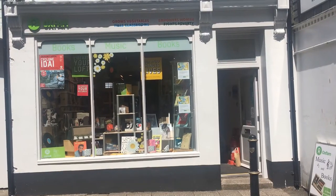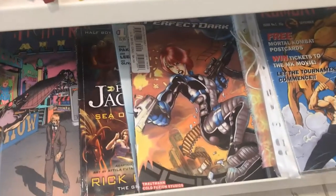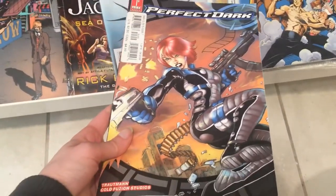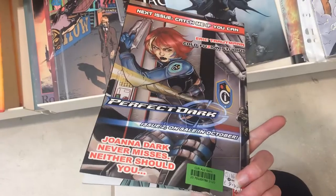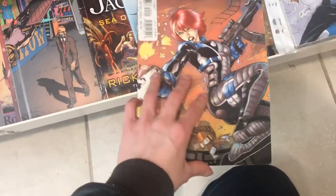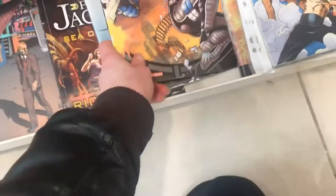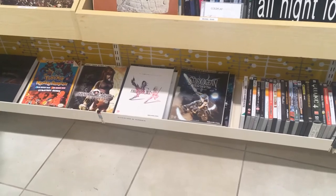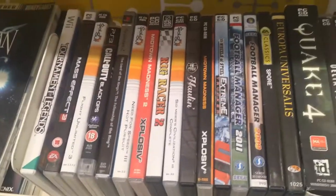Next up we check out a charity shop, Oxfam, in Truro. They actually had a ton of good stuff. Check this out — a Perfect Dark comic book. Now this is really cool, but the only downside is the price here at £9.95. Pretty steep for a comic book. As much as I do love Perfect Dark, I don't know what I would do with a comic book, because I don't currently collect comic books — I used to. Right now I'm all in on video games. Certainly they take up enough space and money as it is.